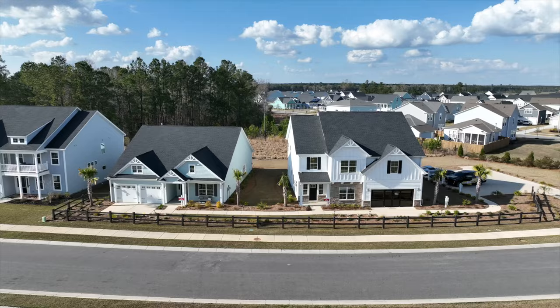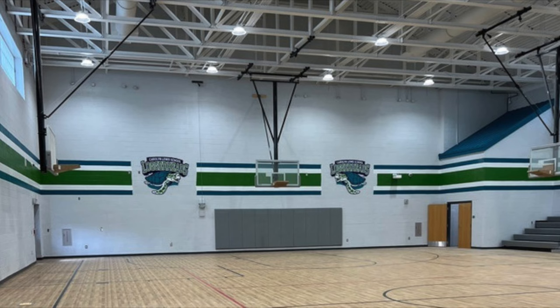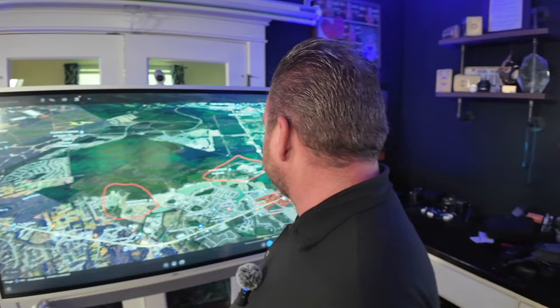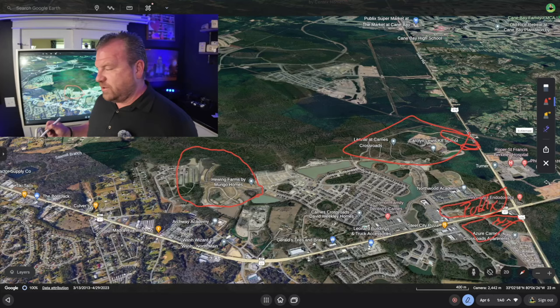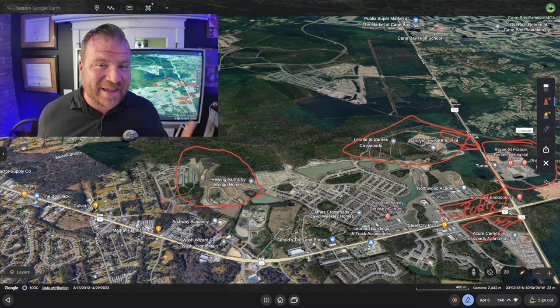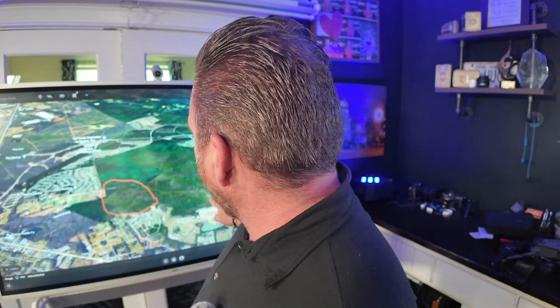If you live in Carnes Crossroads or Hewing Farms, you are currently zoned for the Carolyn Lewis K-8 school, which is right smack dab in the neighborhood — accessible by golf cart or bike. They're about to open a road from State Road for access. Look how close the Roper St. Francis Berkeley Hospital is — they're expanding it right now, building a whole new expansion. And in Nexton, they're building the all-new MUSC Hospital as well.